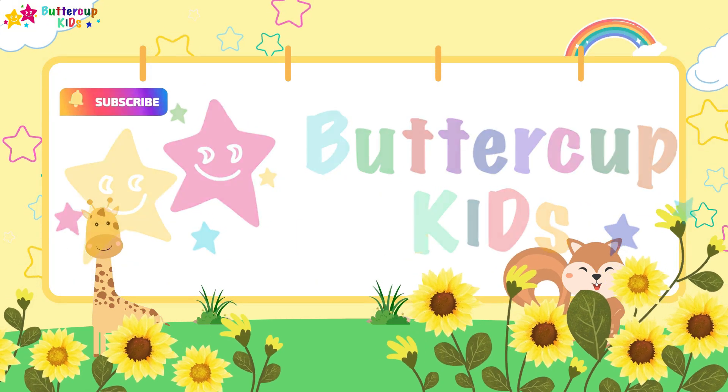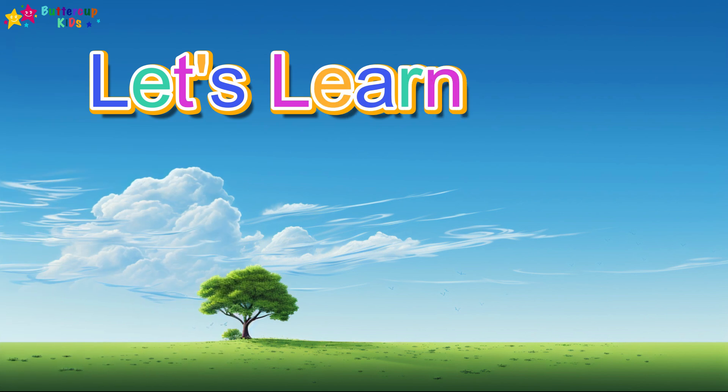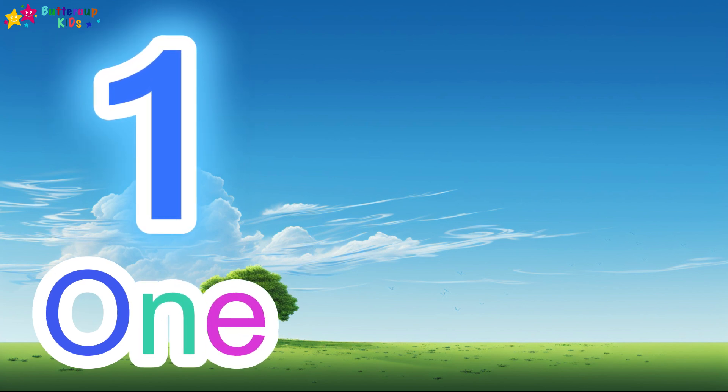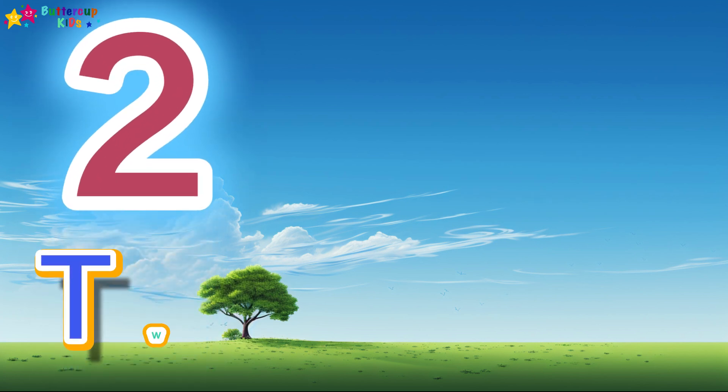Welcome to Buttercup Kids! Let's learn the numbers 1 to 20. 1, O-N-E, 1. 1 helicopter. 2, T...